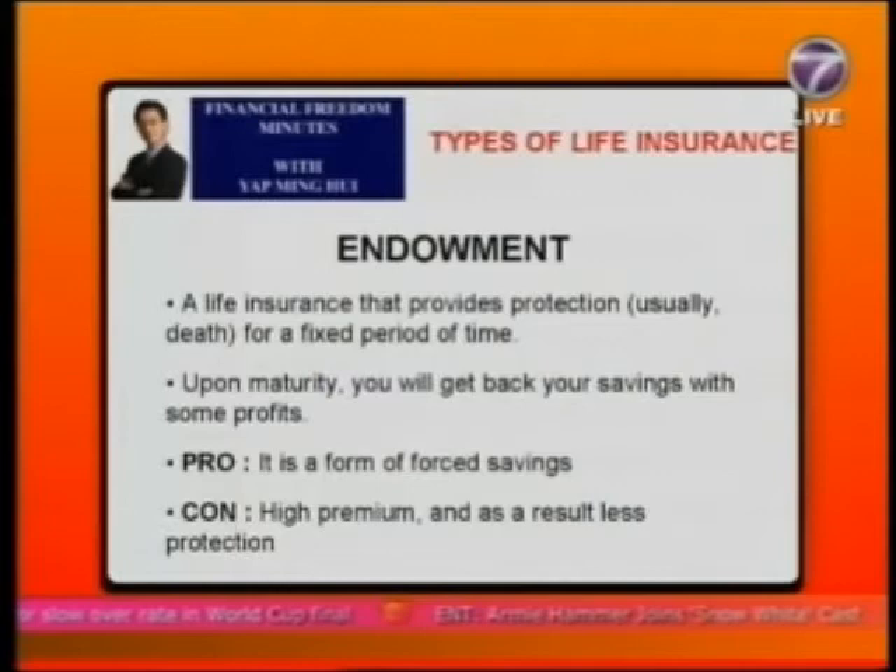This policy is good for saving — if you have trouble saving money, you can buy an endowment policy to force saving, commonly for children's education and retirement planning. However, endowment may not be good for getting big protection, because the premium is very expensive and as a result you may get less coverage.